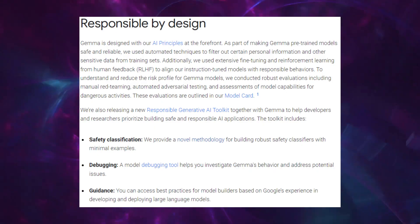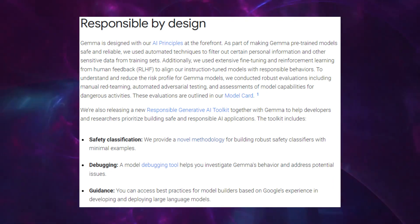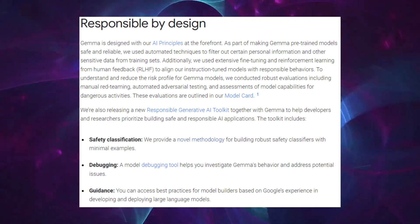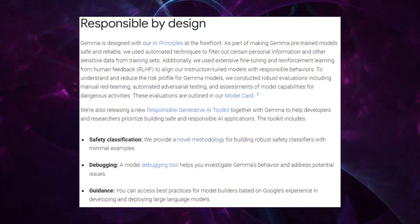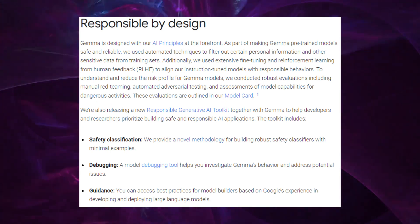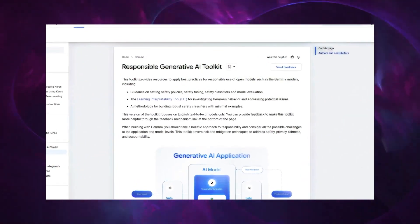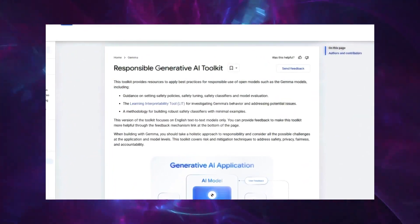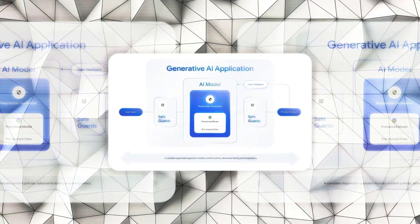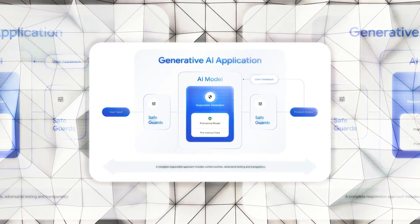Moreover, GEMMA's design philosophy prioritizes safety and ethical considerations, embedding Google's AI principles at its core. This approach ensures that, while GEMMA's capabilities are vast, they are wielded with a sense of responsibility and a commitment to positive impact. The responsible generative AI toolkit that accompanies GEMMA is like a compass, guiding developers through the ethical intricacies of AI development, ensuring that GEMMA not only achieves technological accomplishments, but does so with integrity.